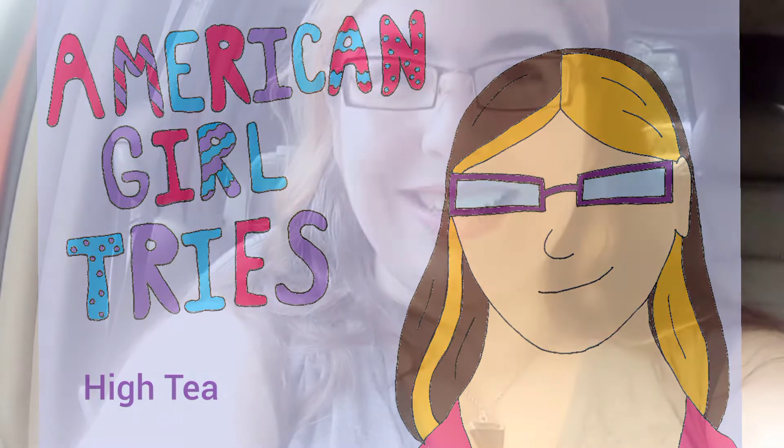Hi! So, as you can see, we're doing something a little different today. High tea in America isn't really a big thing — something you do if you want to feel fancy or have a nice girls-out lunch kind of thing. And where I live, there's really no place that does it well. I say no place, but I found one. So today, we're going to be doing American Girl Tries High Tea. Let's go in and see what we find.